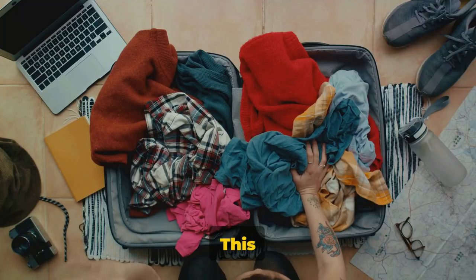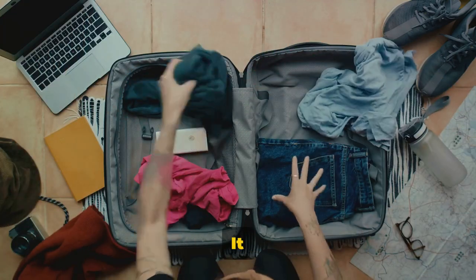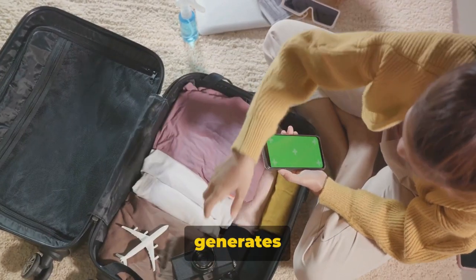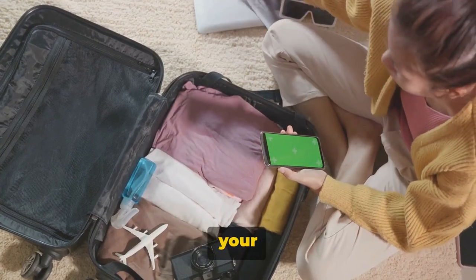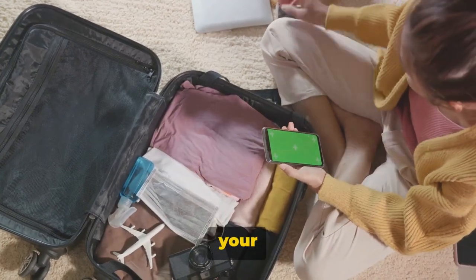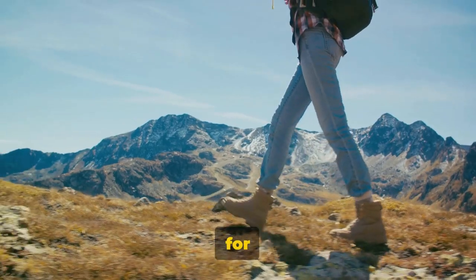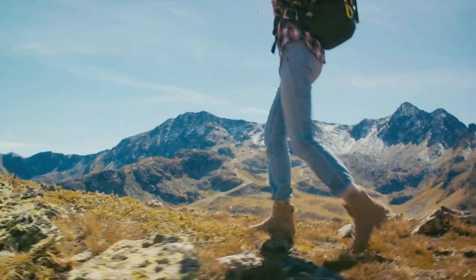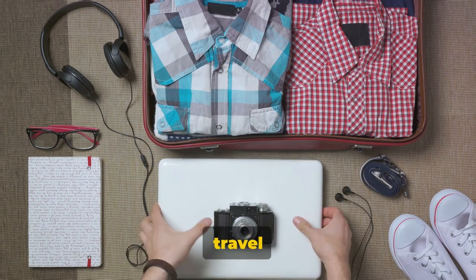Next up is Packpoint. This app is a game-changer for anyone who's ever struggled with what to pack for a trip. It offers a unique feature that generates a customized packing list based on your destination's weather, your planned activities, and the length of your trip. Forgot your raincoat last time it was pouring, or your hiking boots for that impromptu mountain trek? Those days are over. With Packpoint, you can pack smart and travel light.